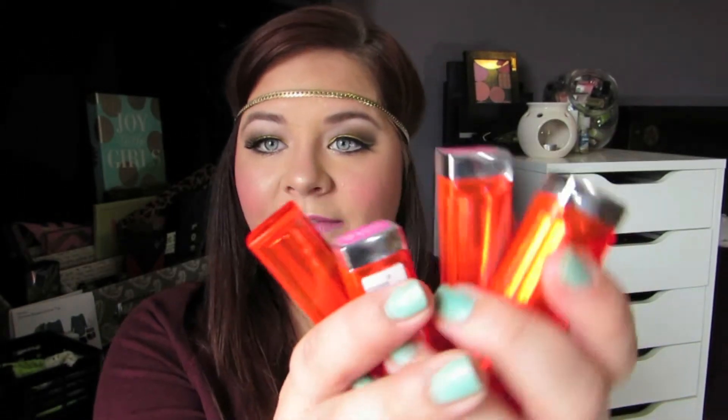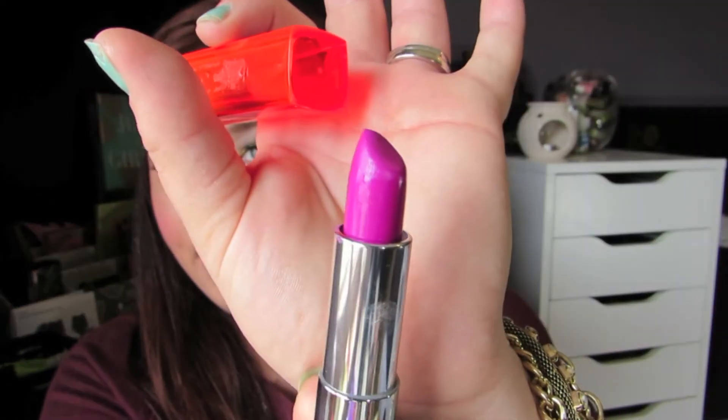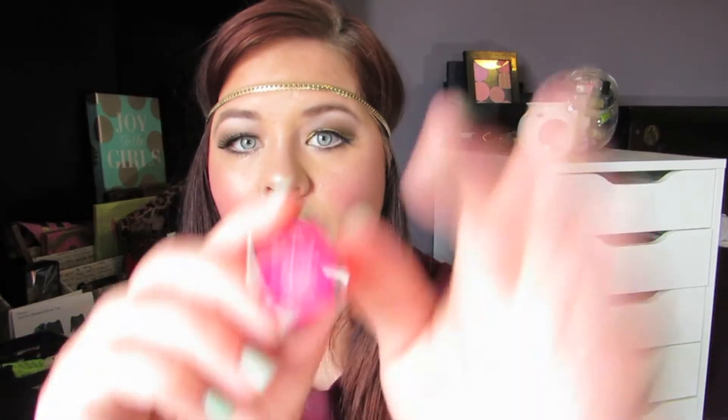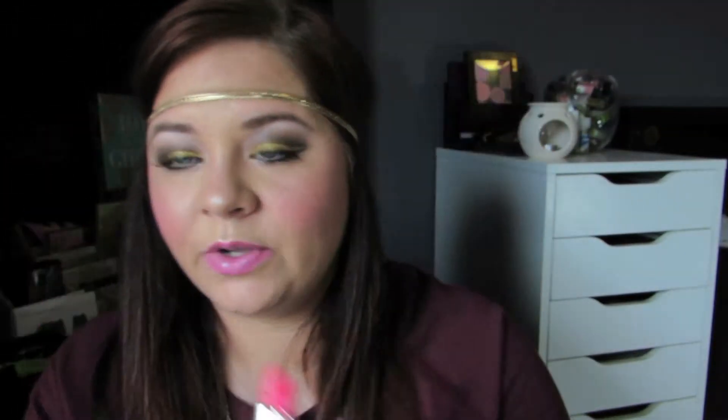The last products are the Maybelline Vivids lip colors. I've been wearing these so much more now that it's spring. A couple of colors I really like: 'Hot Plum,' which is a very pretty purpley-pink, and 'Vivid Rose' in shade 875, which is a really pretty reddish-pink. I've been wearing those a lot now that spring is here.